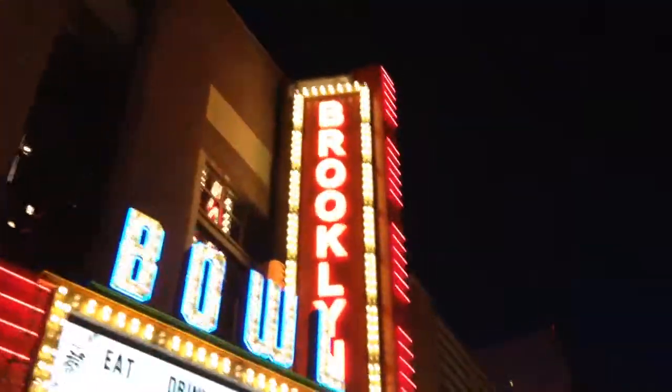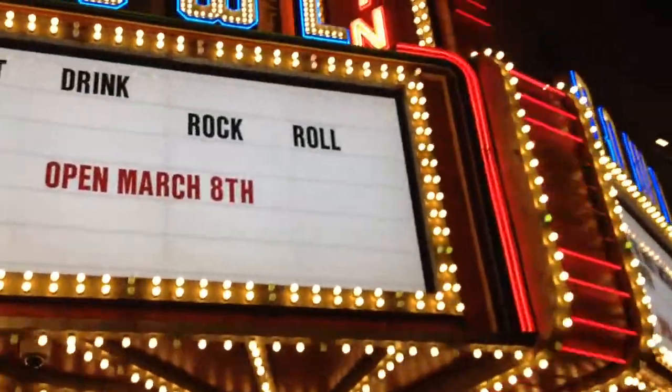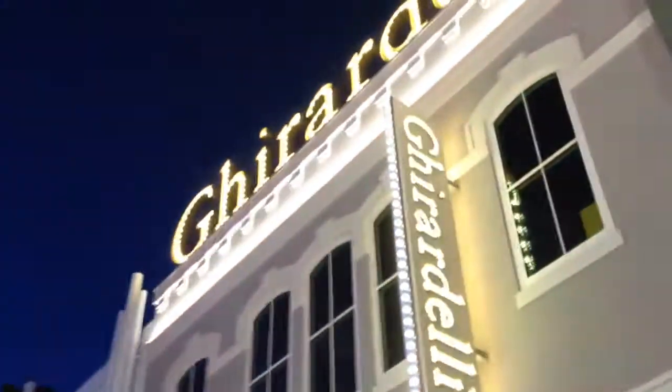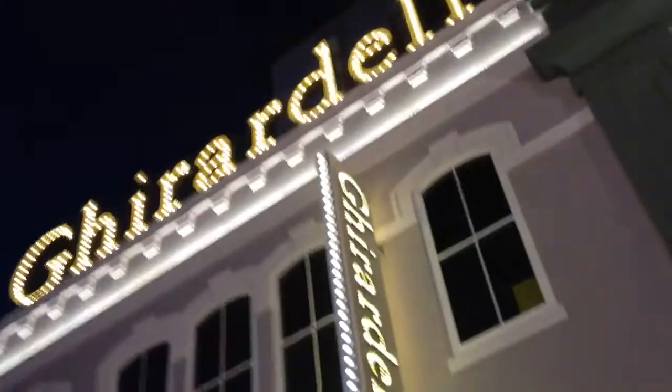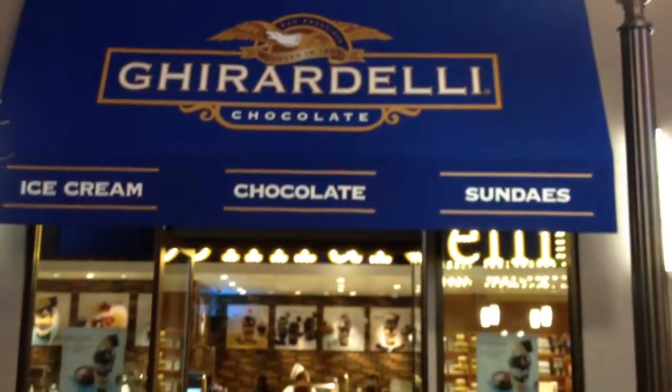We've got the Concierge Building here. Brooklyn Bowl says they'll be open March 8th. If you've ever been to Ghirardelli in San Francisco, you know how awesome their chocolate is and their different sundaes.